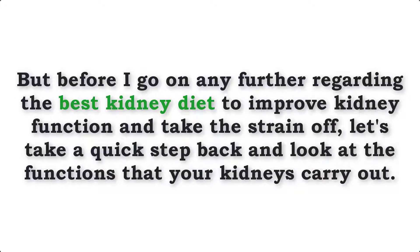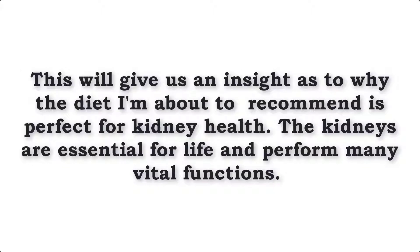But before I go on any further regarding the best kidney diet to improve kidney function and take the strain off, let's take a quick step back and look at the functions that your kidneys carry out. This will give us an insight as to why the diet I'm about to recommend is perfect for kidney health.